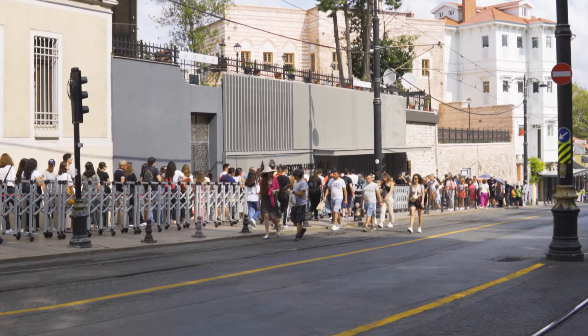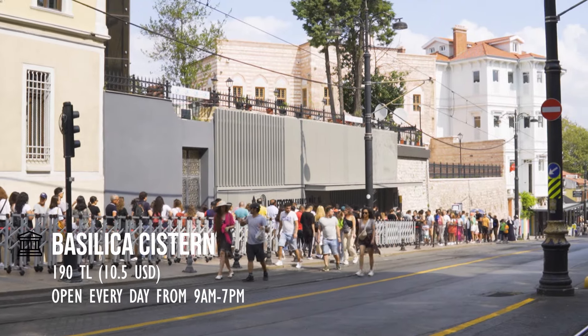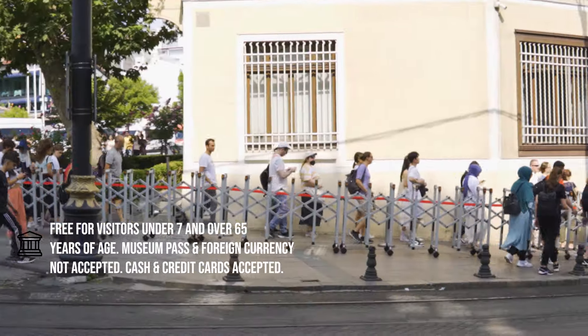The entrance fee for foreign visitors costs 190 Turkish liras if bought directly at the ticket office.